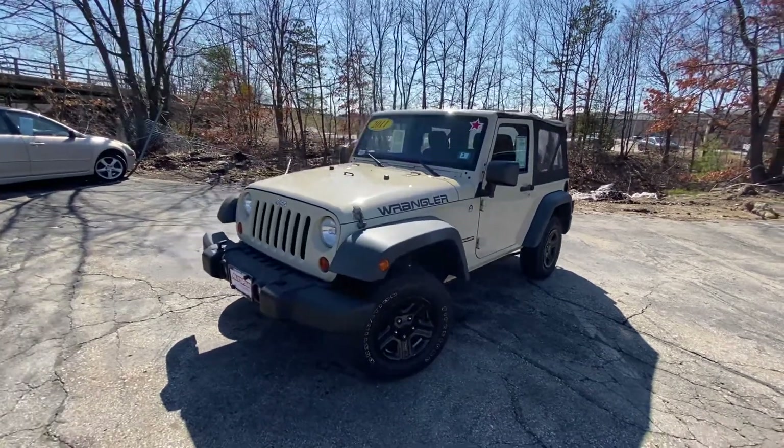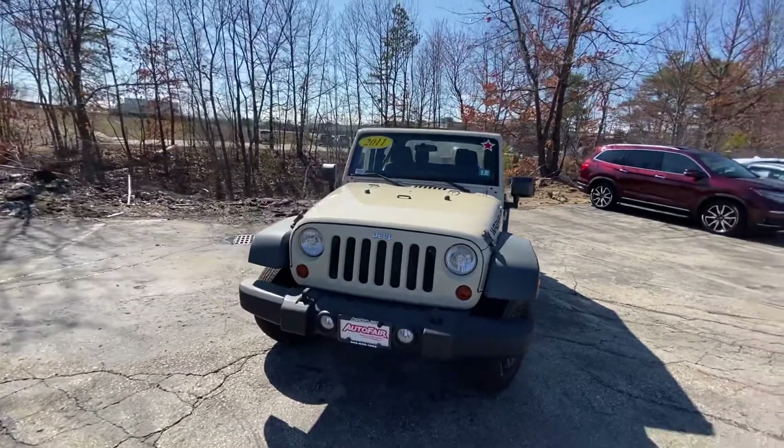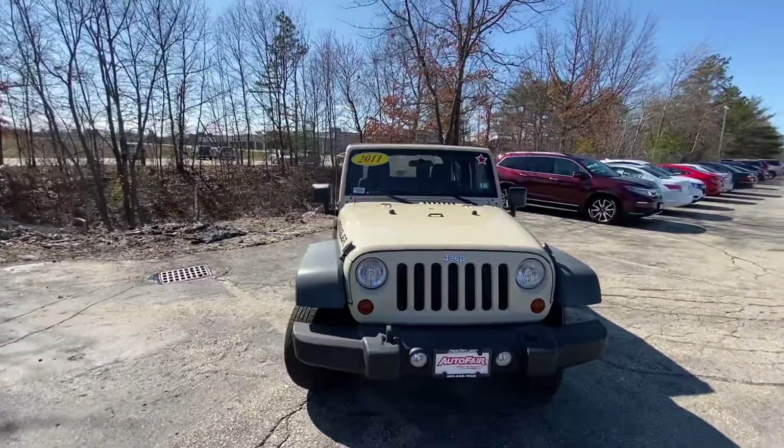Hey Molly, I hope you're having a wonderful day. My name's Logan, I'm a consultant over here at AutoFair Honda in Manchester, New Hampshire. Wanted to reach out to you with this beautiful 2011 Jeep Wrangler Sport that we have here on my lot right now.